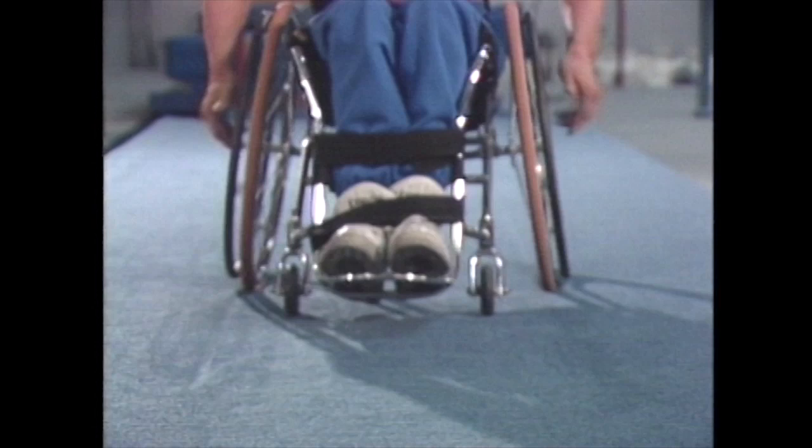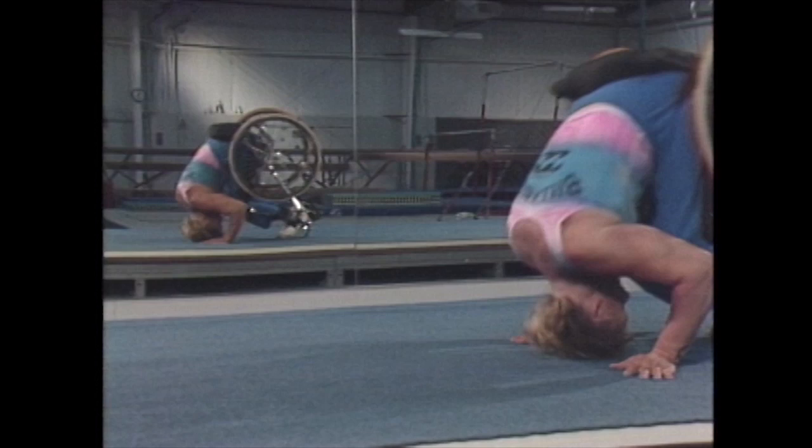This kind of wheelchair acrobatics looks difficult, but it's really not, once you know how. Just like registration for the spring semester at Del Mar College, it's easy. Just remember three things.